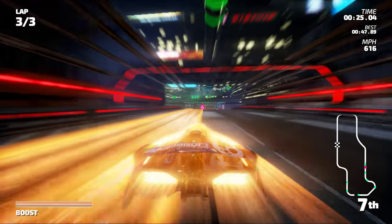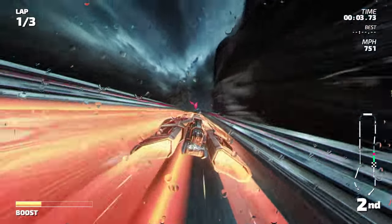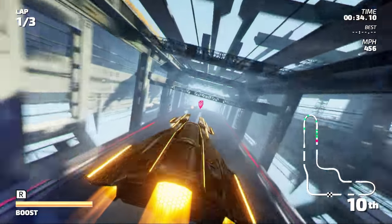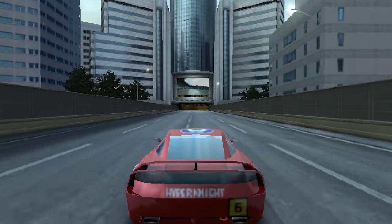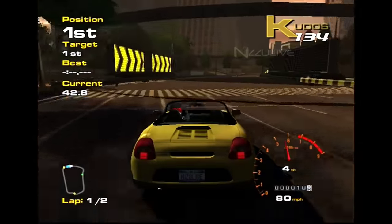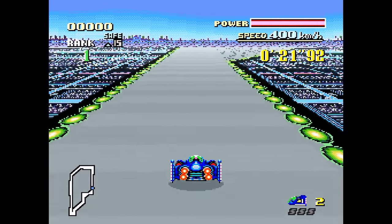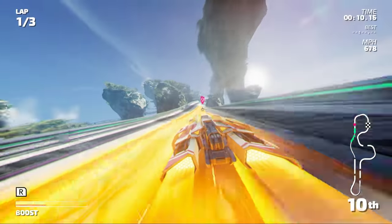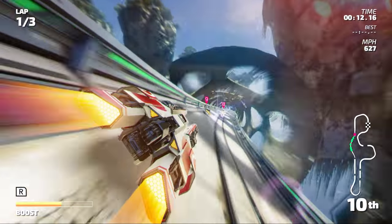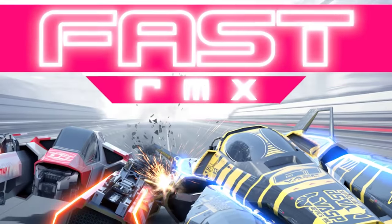Nothing completes a system launch quite like a polished, beautiful racing game. Fast frame rates, gorgeous vistas, and extreme speed is what I'm talking about. Titles such as Ridge Racers on PSP, Project Gotham Racing on Xbox, and F-Zero on the Super NES blew us away when they launched on their respective consoles. Now, in 2017, there's a new game to add to the mix: the best looking portable racing game ever made, Fast RMX.